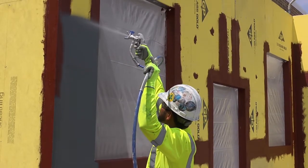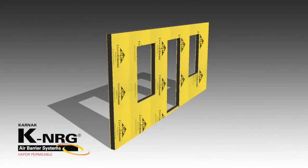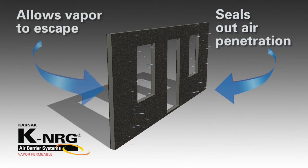Making it ideal for multi-story applications, KNRG SealVP's stringent fire rating allows flexibility in choice of material configuration and insulation options. KNRG SealVP's seamless elastomeric membrane seals the building envelope, preventing air passage while allowing vapor permeability.